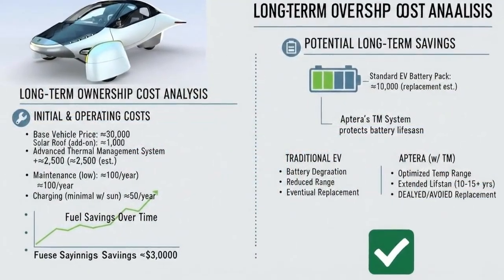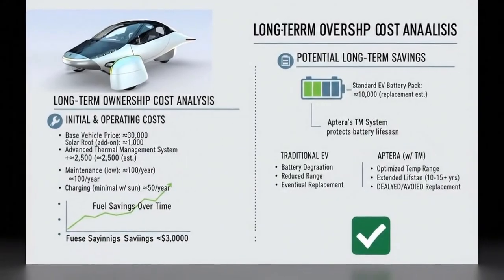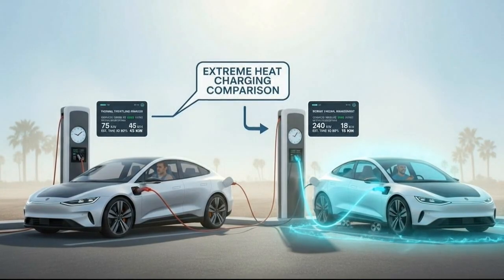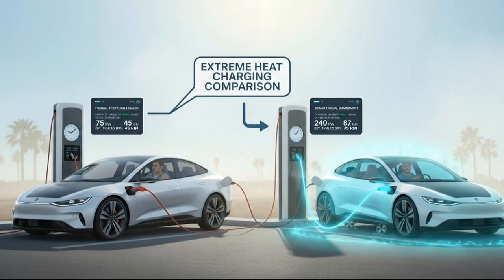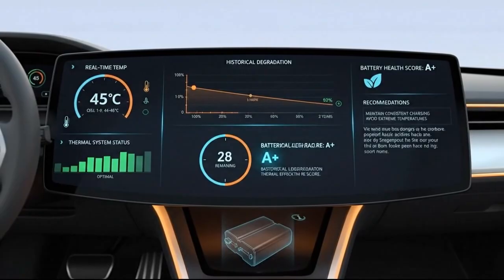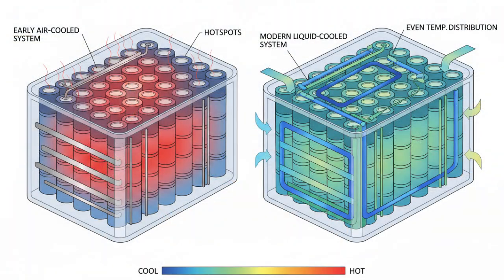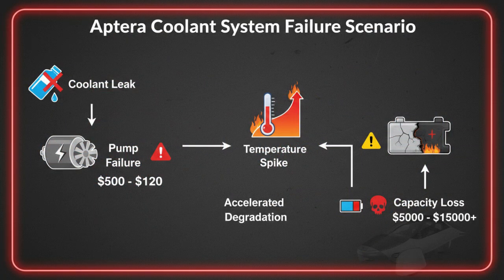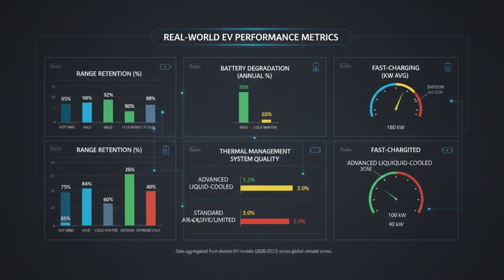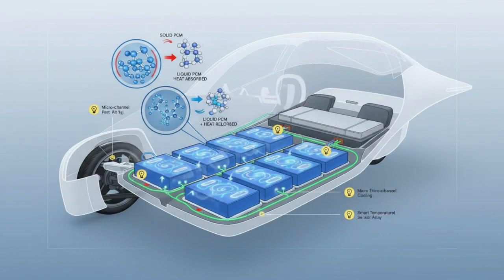What makes Aptera especially clever is efficiency. Because the vehicle is incredibly aerodynamic and energy efficient, it doesn't need an oversized battery to achieve long range. A smaller battery means less thermal mass — less thermal mass means it takes less energy to warm up or cool down. That efficiency feeds back into better thermal control, faster stabilization, and less wasted energy overall. In cold climates, warming the battery while still plugged in allows grid power — not battery power — to do the work, and owners who use pre-conditioning correctly can recover 20 to 30 percent of cold-weather range loss.